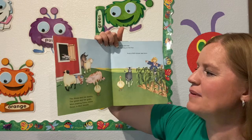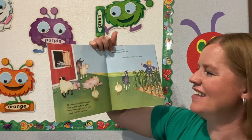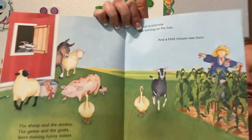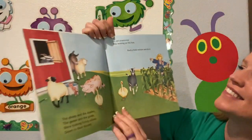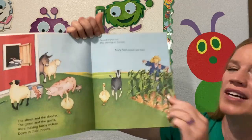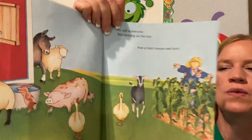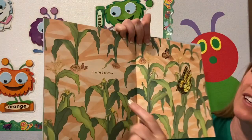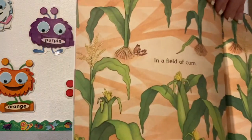The sheep and the donkey, the geese and the goats were making funny noises down in their throats. And an old scarecrow was leaning on his hoe. And a field mouse was born in a field of corn. Do you see the little field mouse?